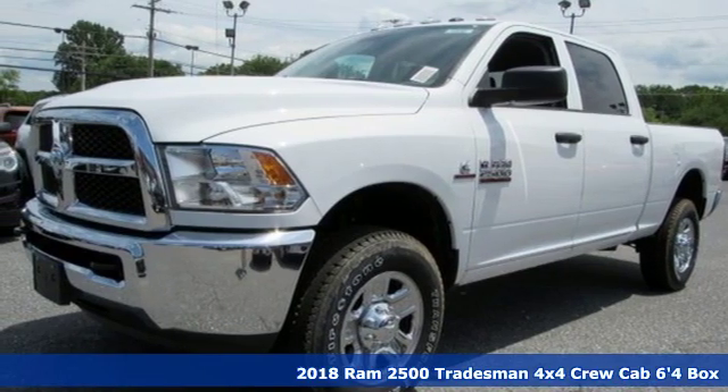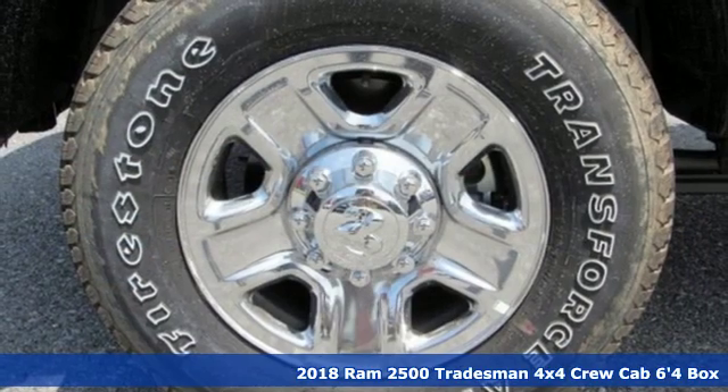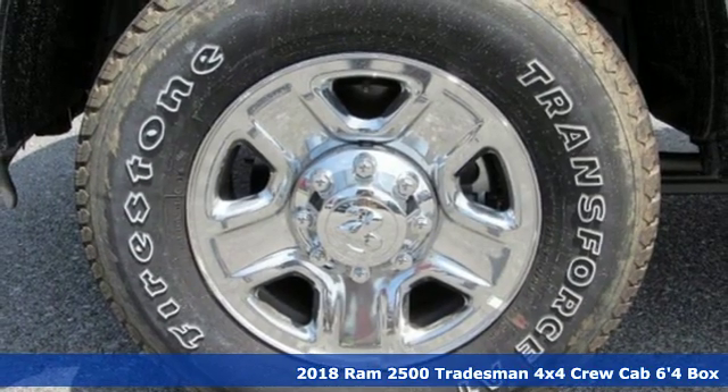Here's a new 2018 Ram 2500. When you need to grab life by the horns, you need a Ram.